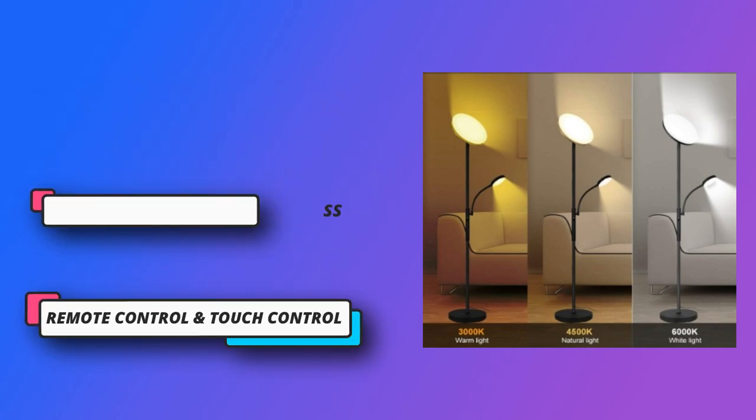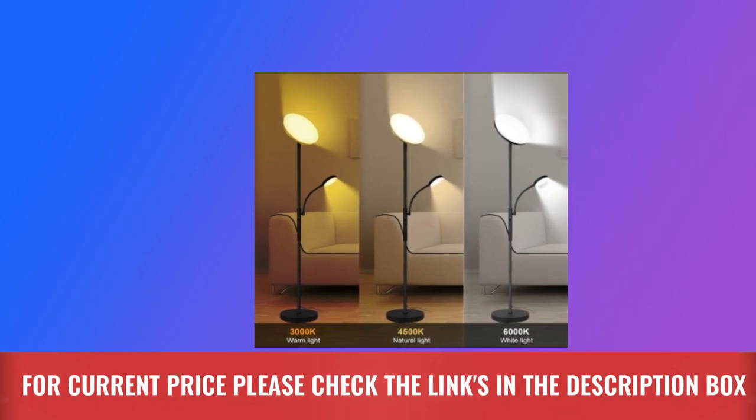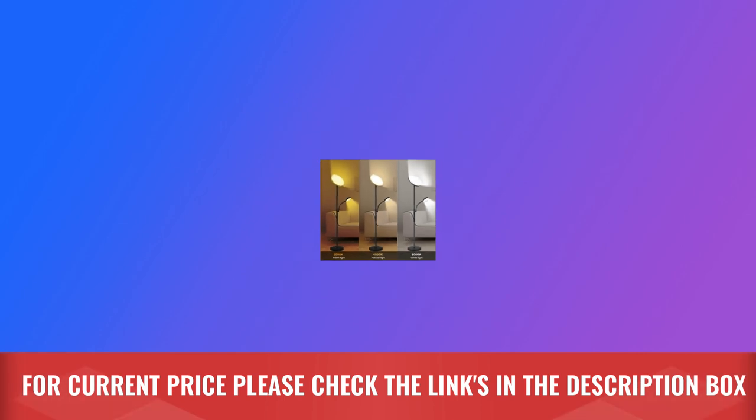Adjustable brightness from 10% to 100% can meet the demands of changing requirements for different scenes. Remote control and touch control, super bright LED lighting. For current price, please check the links in the description box.